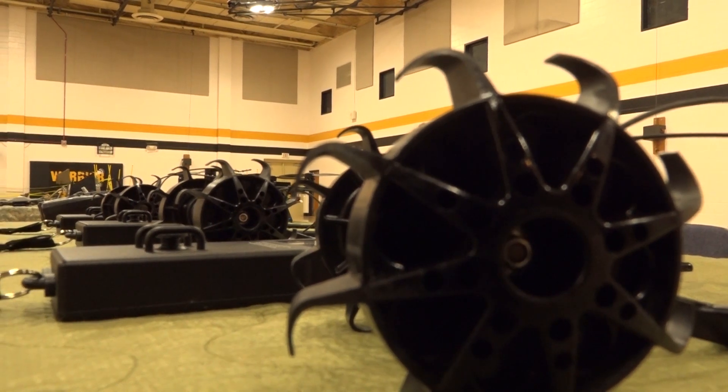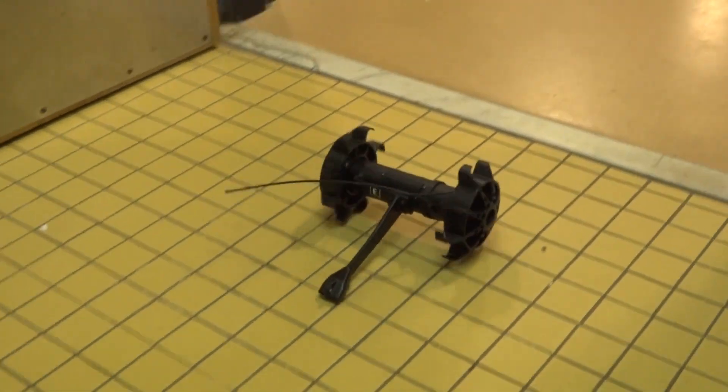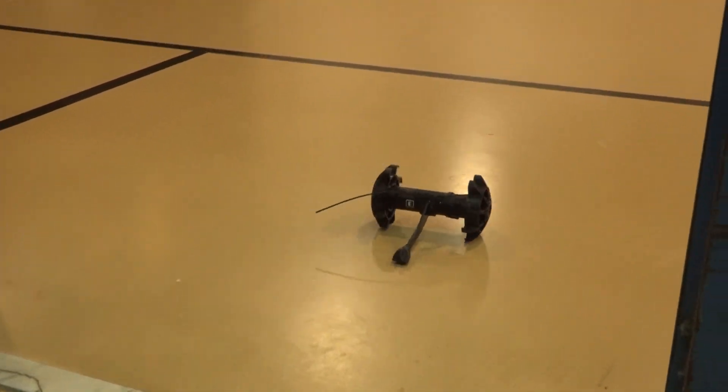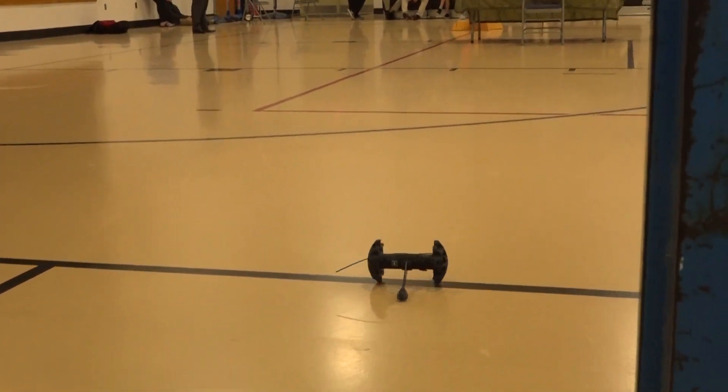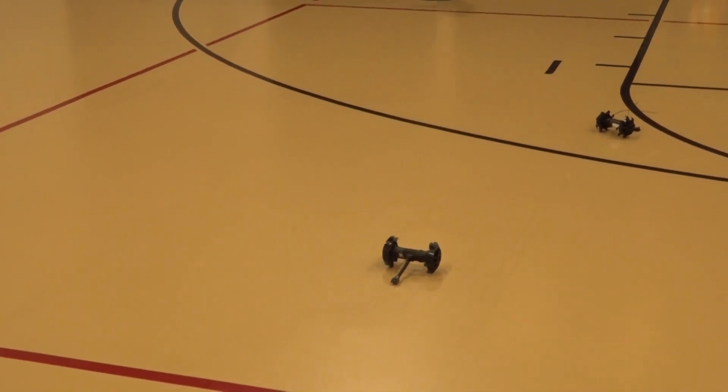They also demonstrated three throw-bots, which are designed to be thrown through windows to scout buildings for hostiles. These are just some of the ways Fort Benning continues to lead the force modernization efforts through the development of future concepts.